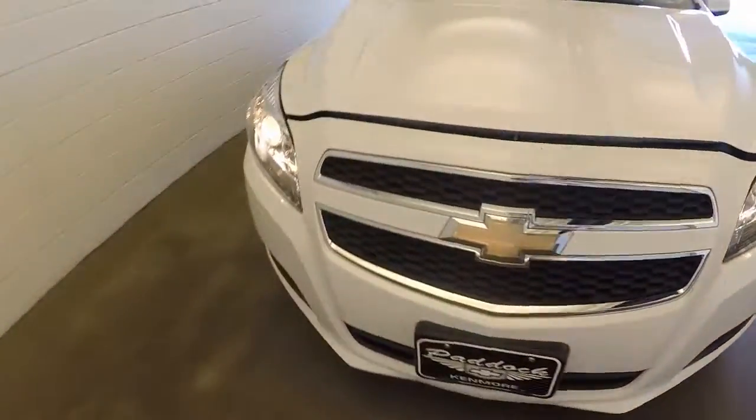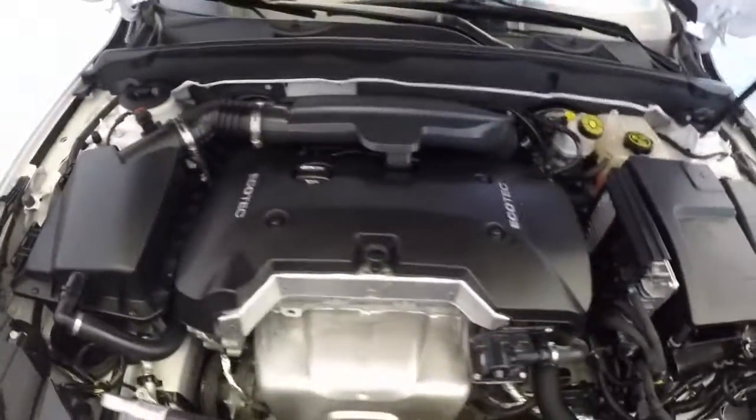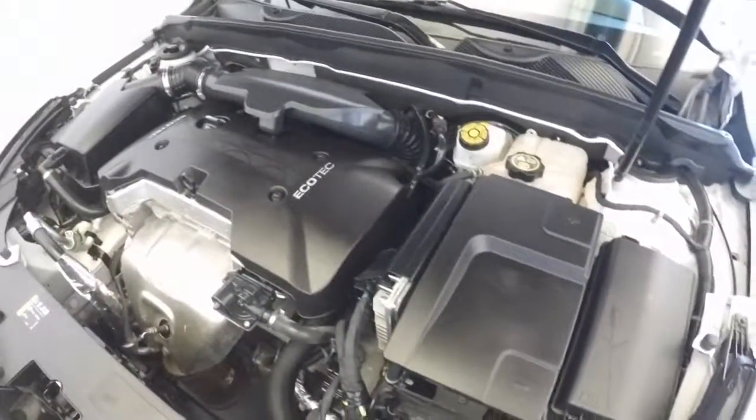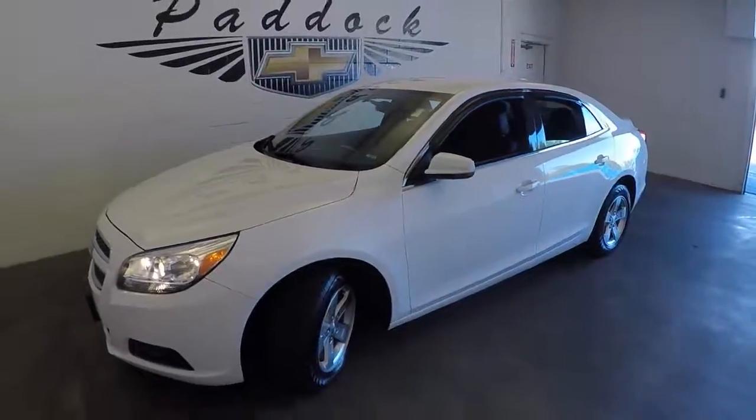Pull around to the front. And that nice Eco-Tech — runs nice and smooth, nice and strong. Ready to go. This is a 2013 Chevy Malibu.